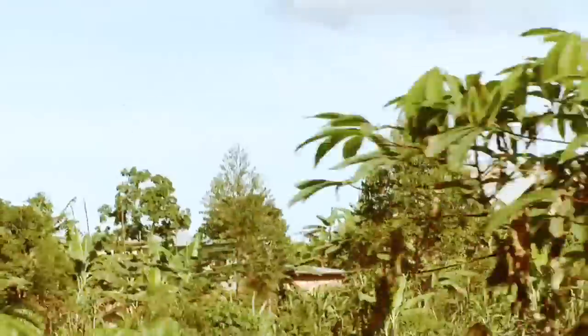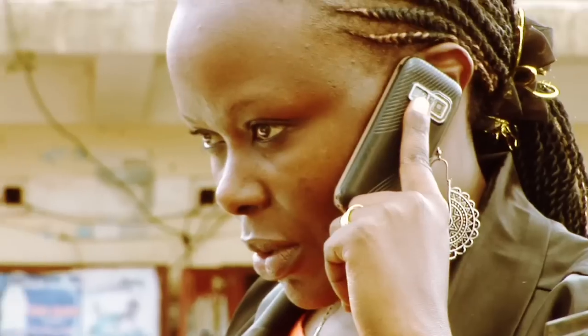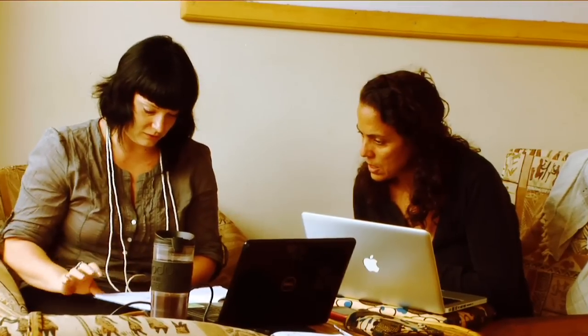Ronald started with only two clients, and now has 2,000 and above. In addition to the network of entrepreneurs, Barefoot Power has other important distribution channels. They partner with NGOs to bring affordable light and phone charging solutions to communities, and also work with big corporations such as telcos which distribute phones and now have a phone charging solution. It's a diverse distribution channel.